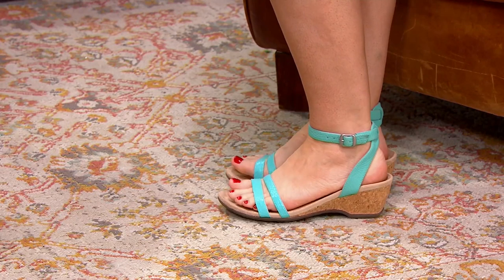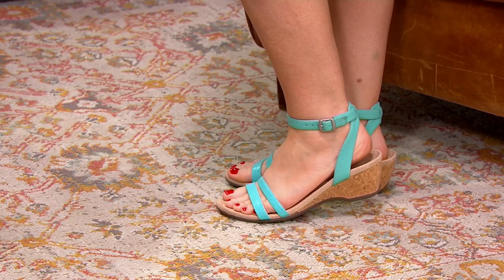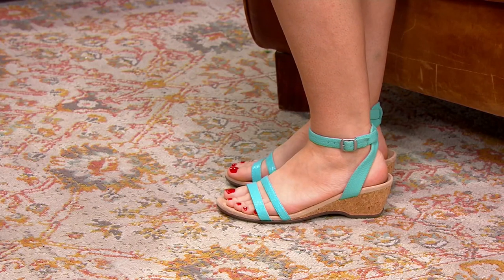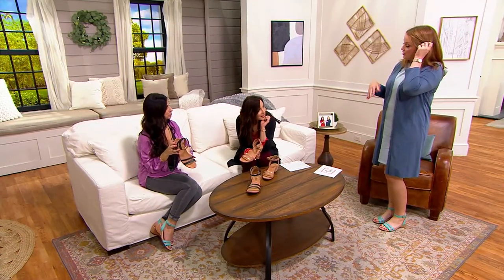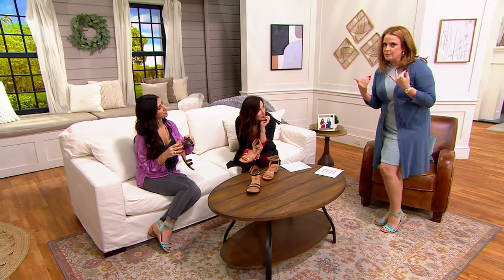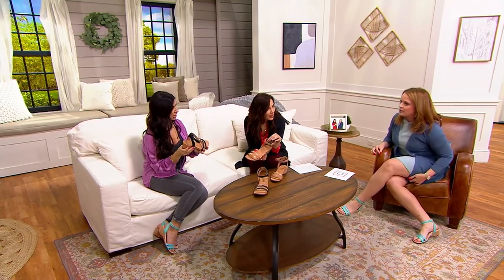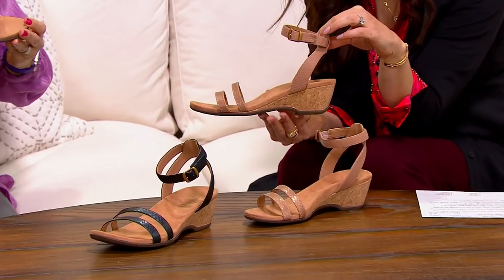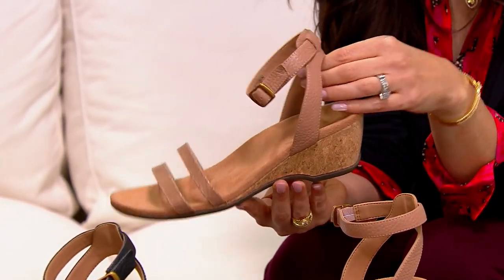Mary's wearing the aqua. We have that beautiful macaroon — which is the tan — and the black. Every time I see an ankle strap I get a little nervous: is it going to rub the ankle bone? Is it going to have flexibility? But the strap doesn't rub any of your ankle bone, and it doesn't rub the back of your foot either.